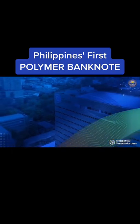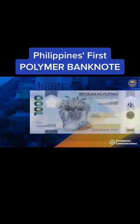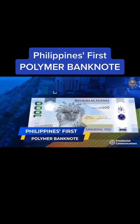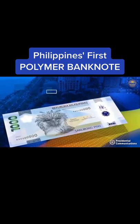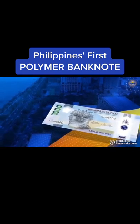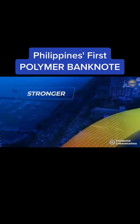After years of review and thorough study, the Banco Central ng Pilipinas is introducing the new 1,000-peso polymer banknote. This new banknote strengthens our efforts against counterfeiting, addresses public health and safety concerns due to the COVID-19 pandemic, and promotes environmental sustainability. The 1,000-peso polymer banknote is smarter, cleaner, and stronger than our current paper banknotes.